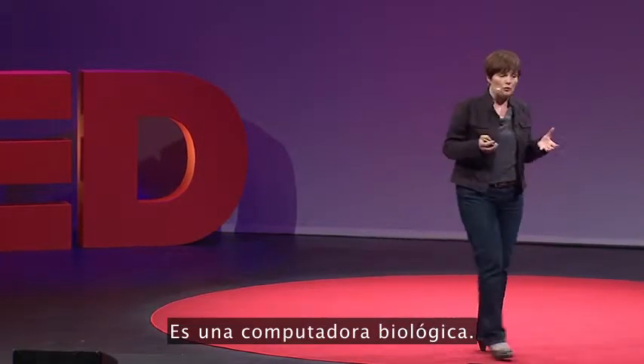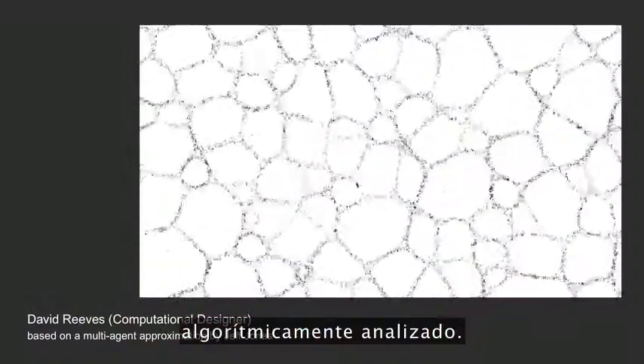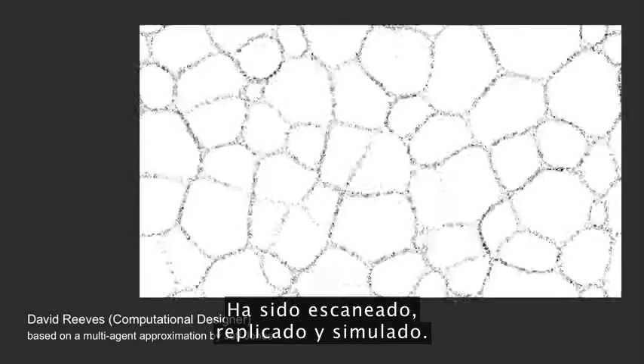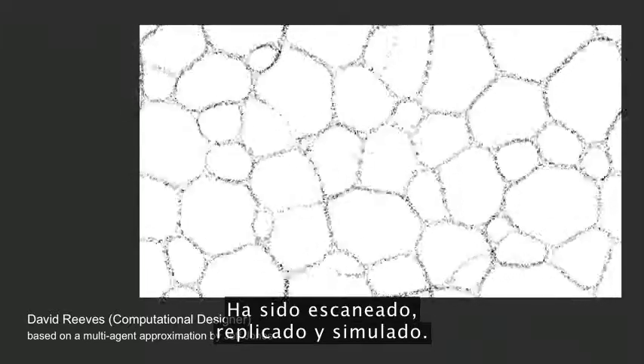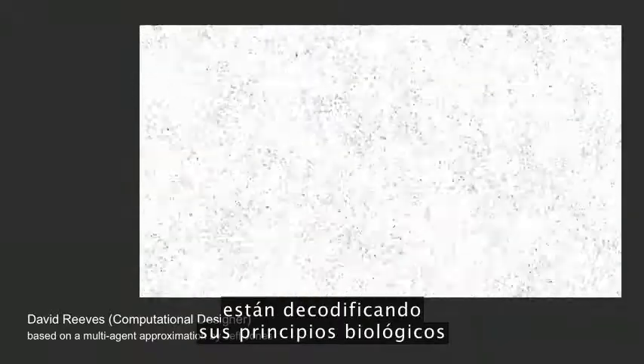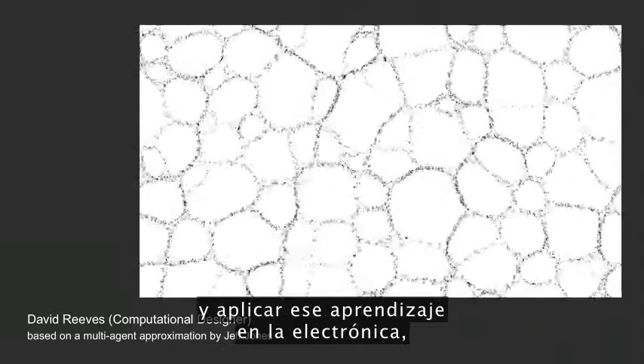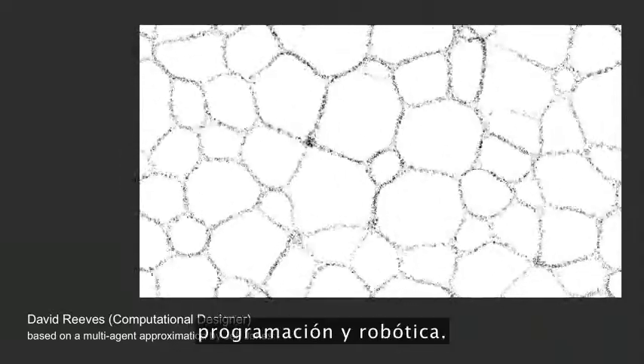The conclusion from their experiment was that the slime mold can form efficient networks and solve the traveling salesman problem. It is a biological computer. As such, it has been mathematically modeled, algorithmically analyzed, sonified, replicated, simulated. World over, teams of researchers are decoding its biological principles to understand its computational rules and applying that learning to the fields of electronics, programming and robotics.